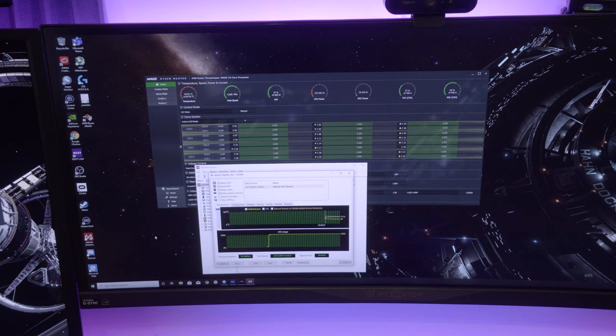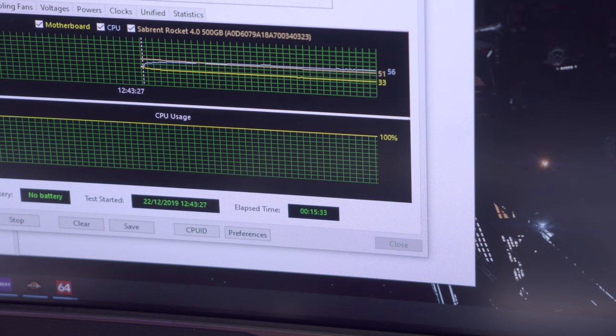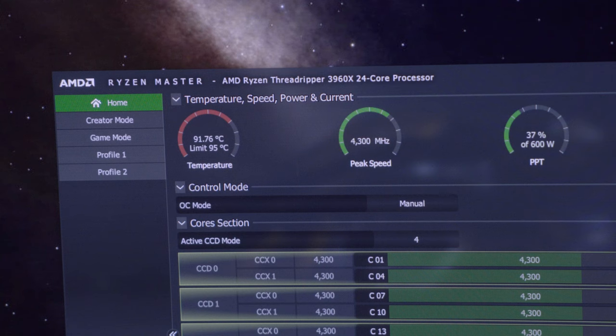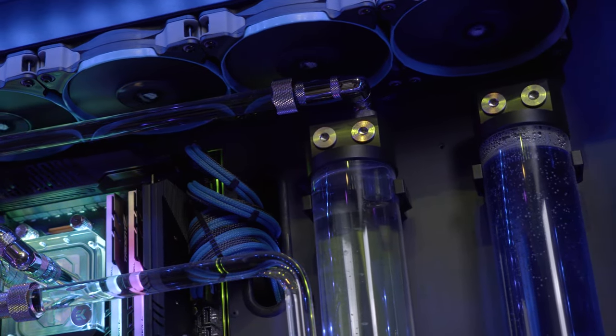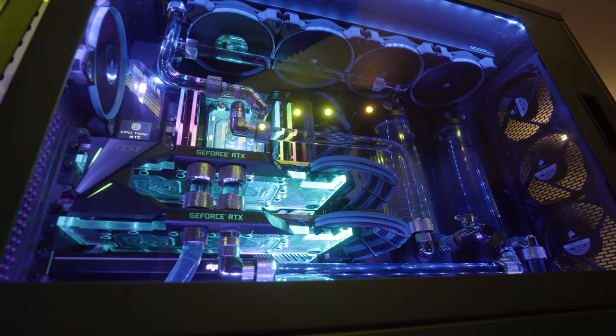It's not a workload you're really ever going to put through your system — maxing out 24 cores and 48 threads at 100%. The system is never going to run at this kind of capacity in real use. But it's nice to know your cooling solution will keep it below the recommended thermals. For clarity, I'm using a 480mm radiator with a custom dedicated water cooling loop, with a separate loop for the two RTX 2080 Tis. You could probably achieve something similar with a good AIO.